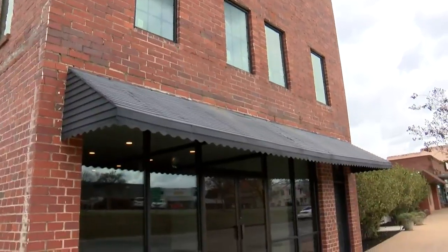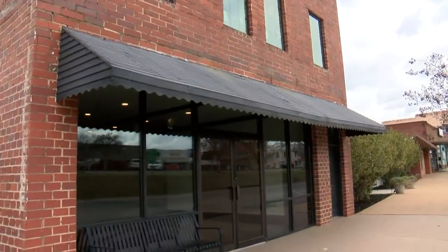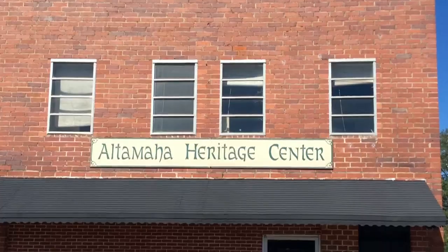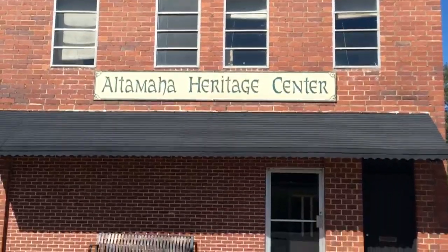This three-story brick building has a long history. It was an auto shop, so they redid the floors — you can still see some paint and oil stains. Walker says at one point it was also a space the Shriners used.